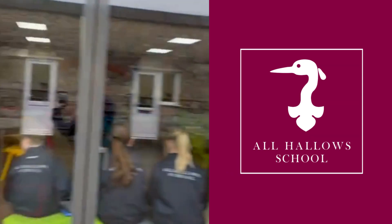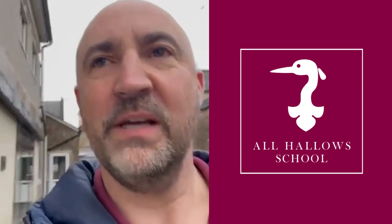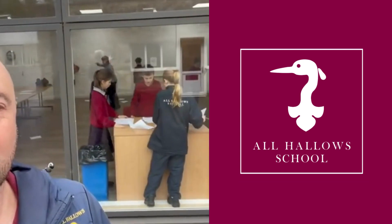A bit of reading going on in there — comfy in the library. And over this way, look — a bit of drama going on behind me, a bit of activity, something different.